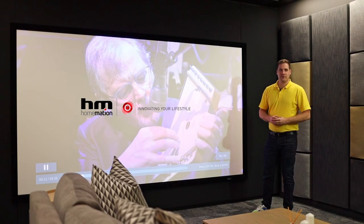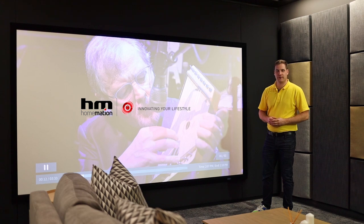Hello everyone, Morgan from Mirror Edge Networks. I'm here at Hohmation Head Office in Johannesburg, South Africa.